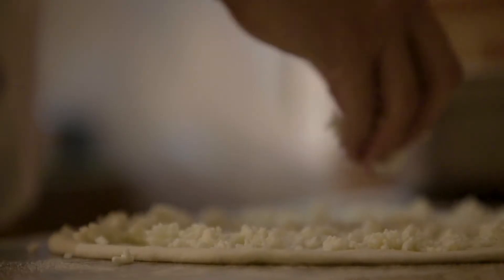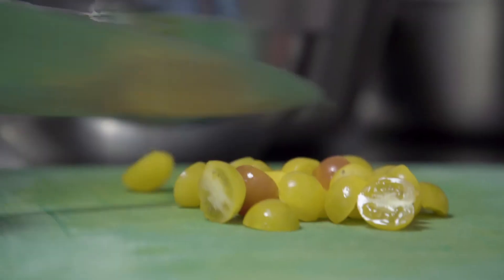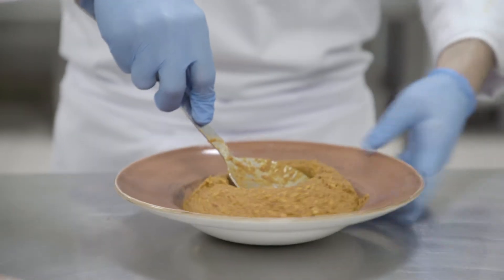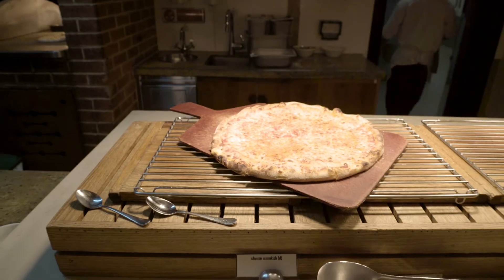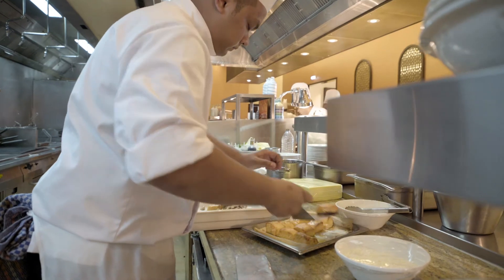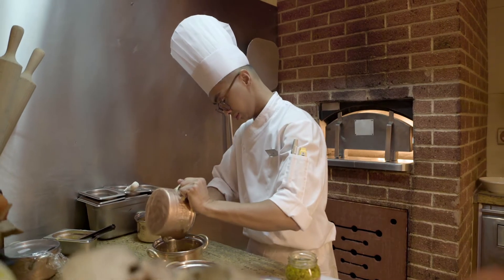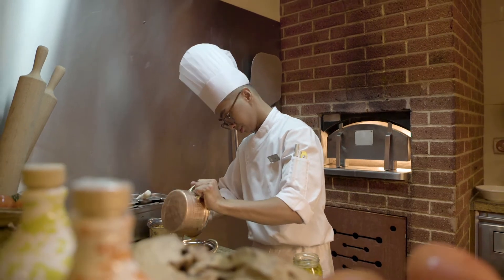I think everybody is always looking for a competitive edge. And when it comes to the fast-paced environment that we're all existing in these days, we're looking for what gives us that competitive edge. One of our main objectives is guest satisfaction, sustainability, and returns to our owners. And if we have a system that can work with us to accomplish all three, we're really in a win-win-win scenario.